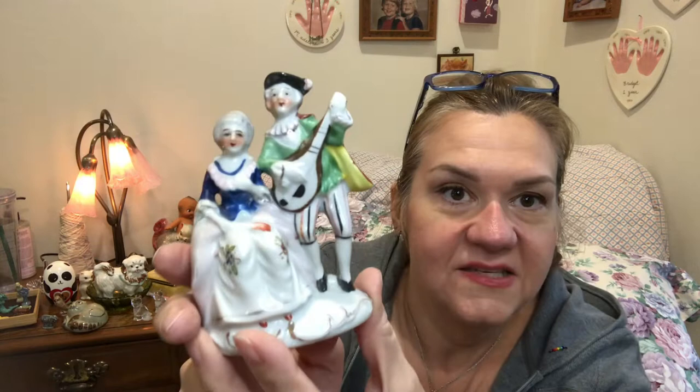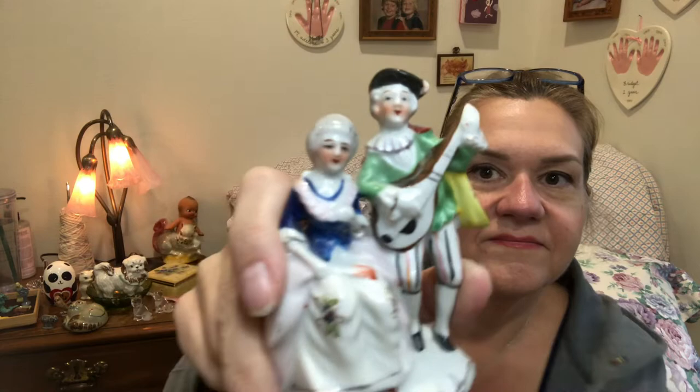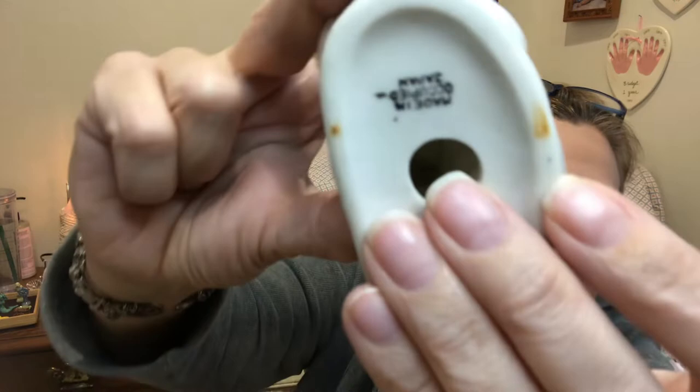This is a little Occupied Japan piece — it's obviously a couple, maybe at a party. He has a neat cape on and sort of an animated posture. It's marked 'Made in Occupied Japan,' so it definitely has some age to it.